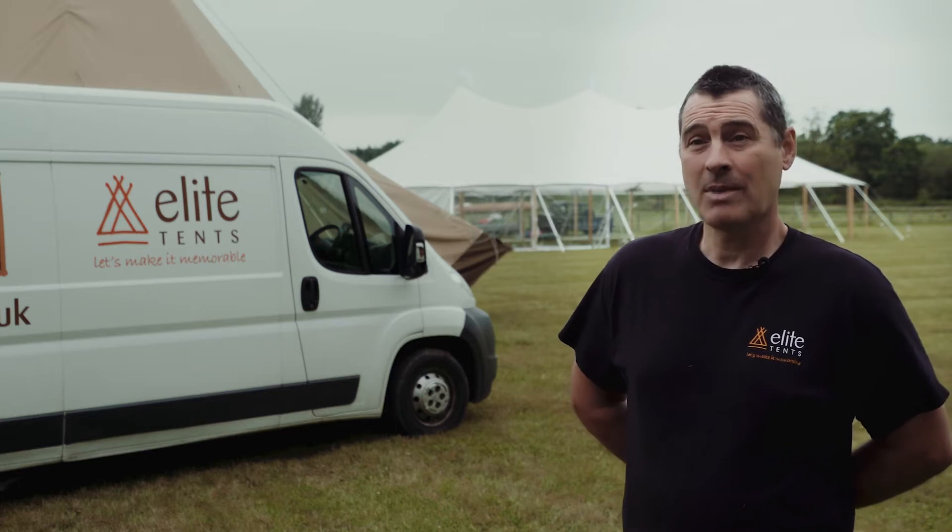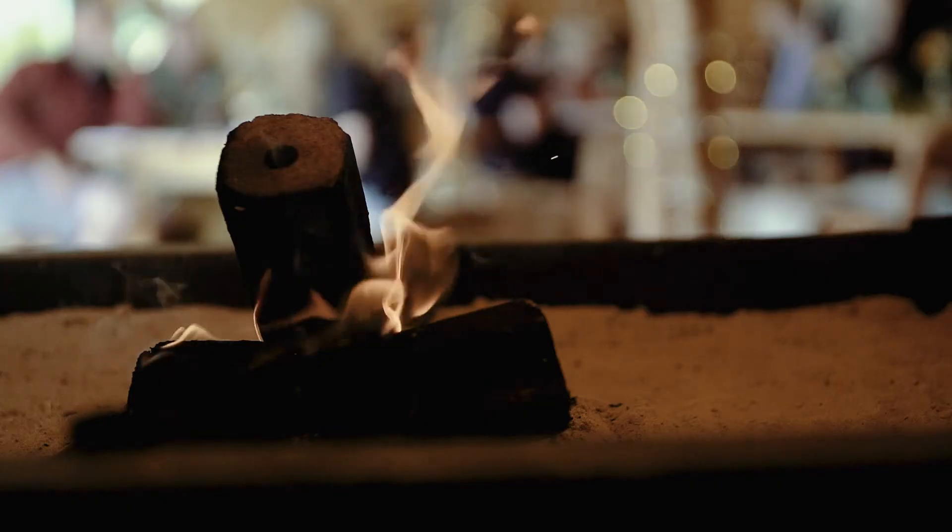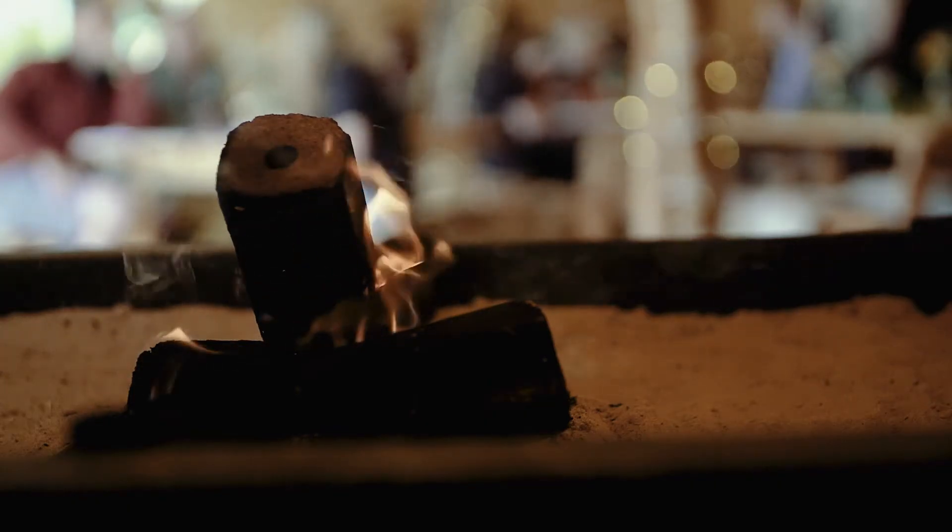Another really nice thing about the teepees is that you can have a fire in them, because the canvas is fire retardant.